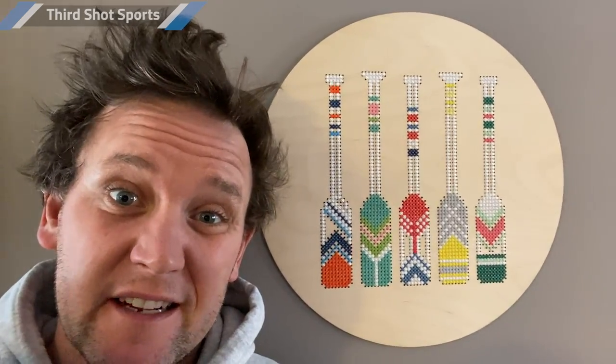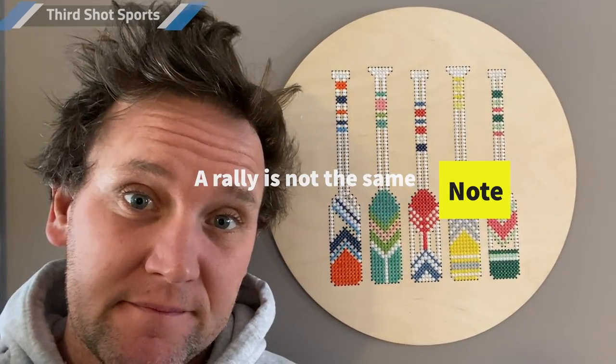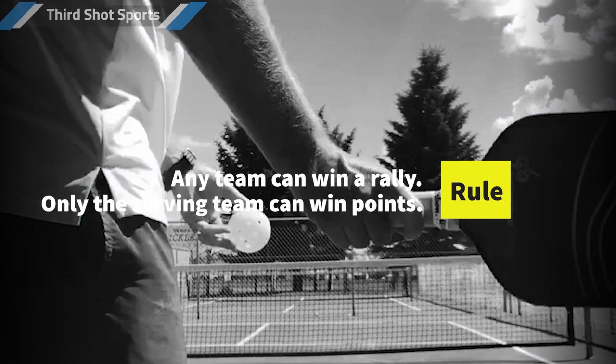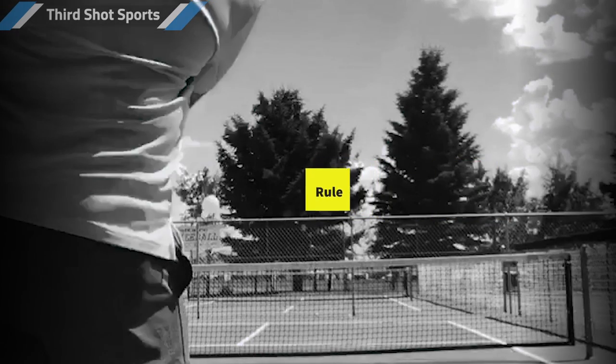So now you understand what a rally is and how you win one. But here's where things get a little funny: just because you win a rally doesn't mean you win a point. With regular pickleball scoring, teams can only earn a point if they win the rally when they were the serving team. Let me walk you through it.